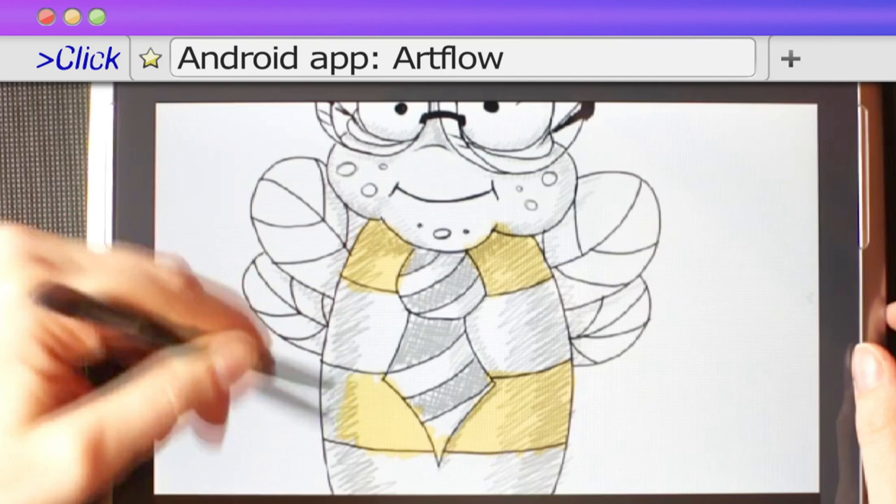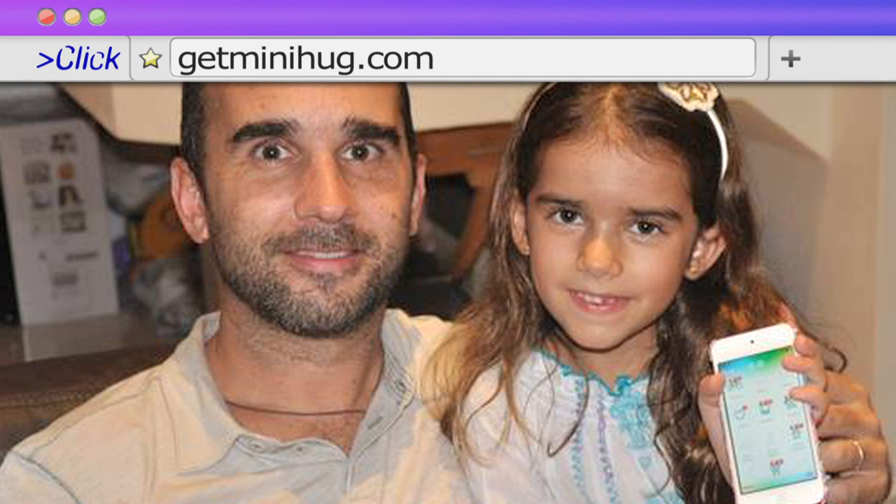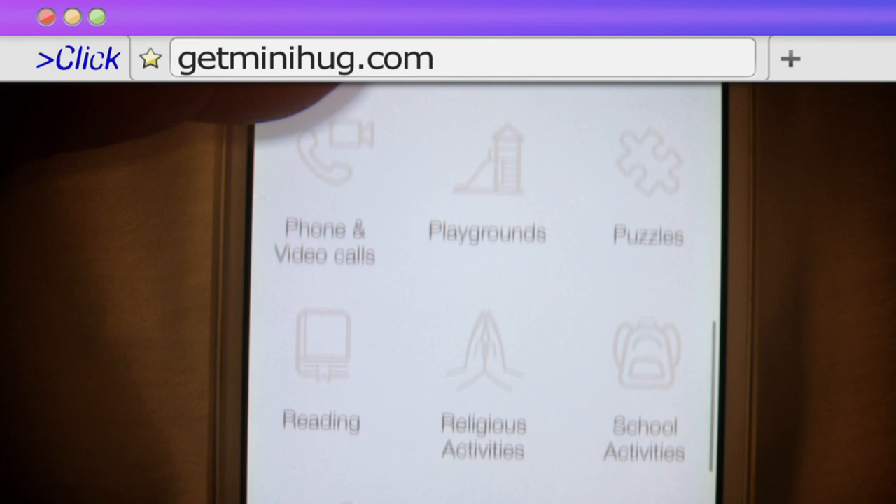There are lots of great examples of apps created by kids. I love this iPhone app by a seven-year-old called Leah and her dad Erwin — Mini Hug — which helps parents monitor how much quality time they're spending away from their technology playing with their children.